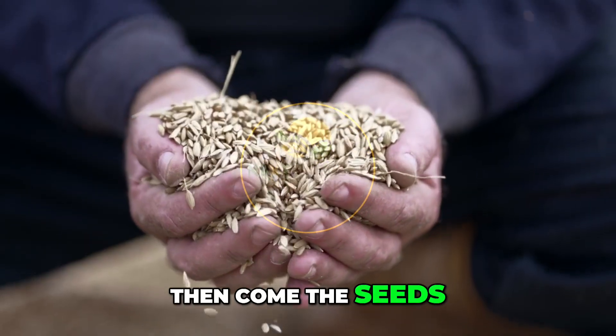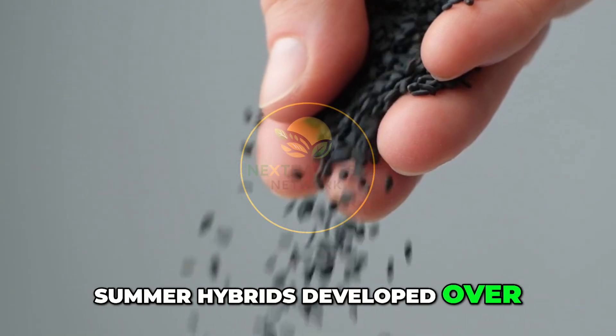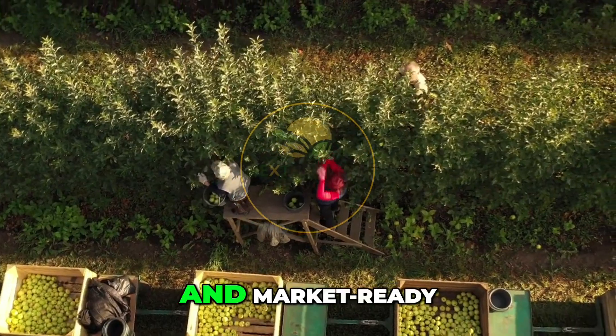Then come the seeds, selected for yield, disease resistance, and shelf life. Some are hybrids developed over decades. Others are traditional varieties adapted for local resilience. What matters is output — clean, consistent, and market-ready.